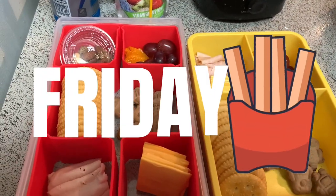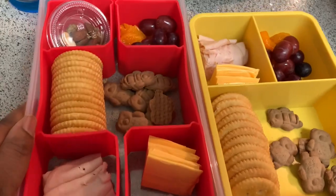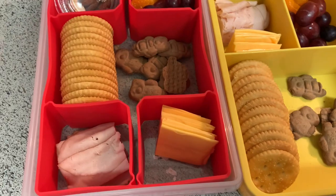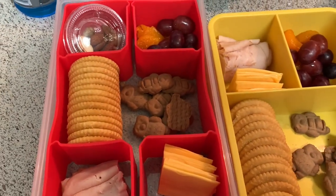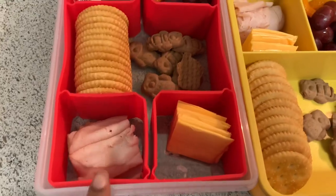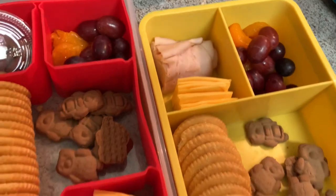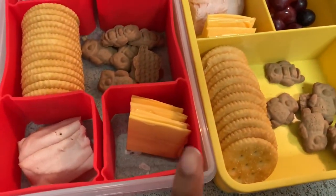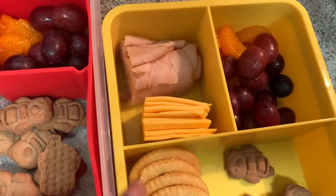Good morning, guys. It is Friday and today's lunch is pretty simple. This is a Lunchables-inspired lunch. We have crackers — this is kind of like that basic American cheese and turkey Lunchable. I take the snack pack of Ritz Crackers from the family pack, open a pack, and give them each a row. Then I cut up some regular deli lunch meat turkey, and I cut up about four slices of American cheese and give them each a half, so they get about eight slices of that.